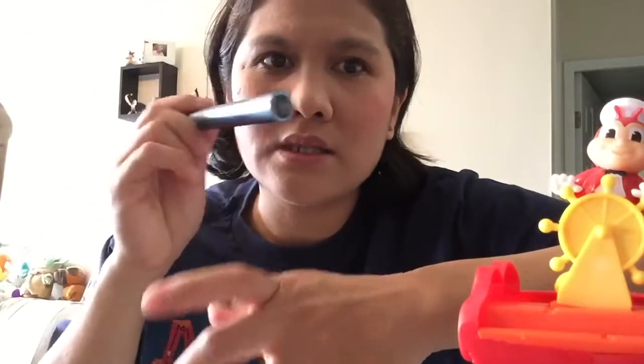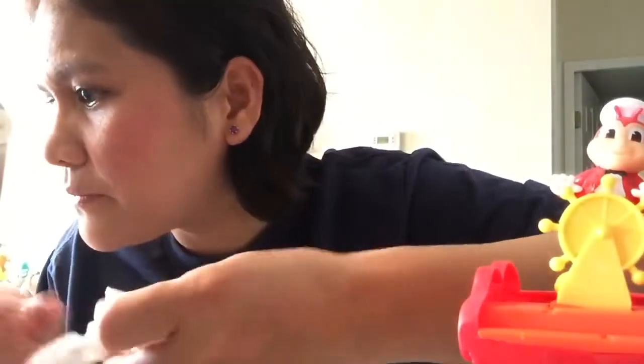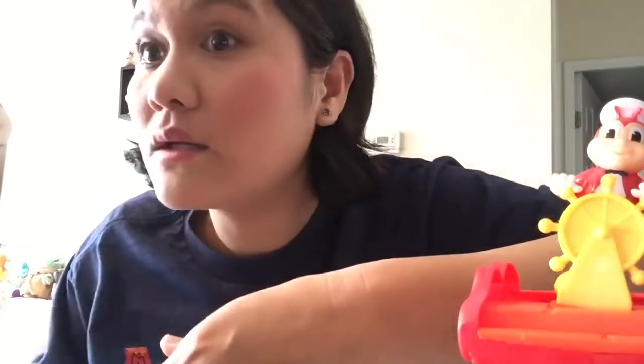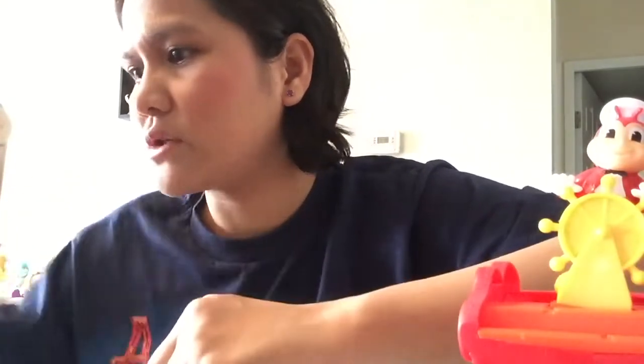I bought this mascara for my wedding because my makeup artist asked me to get it — it's waterproof. After that, I'm gonna use some lipstick. I don't have a lip moisturizer, but this lipstick says 'moisture' on it, so I'll use that.